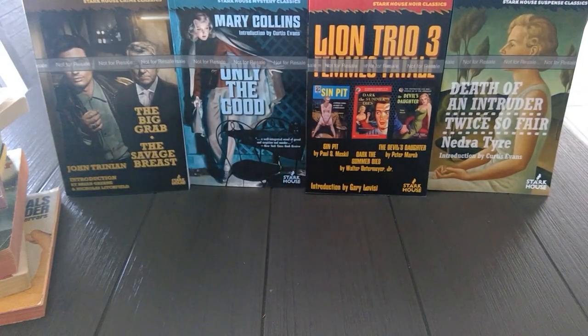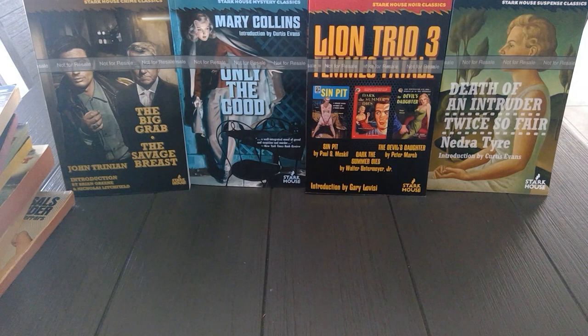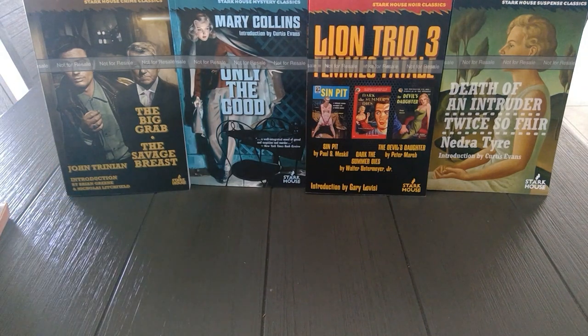So there you have it — all the videos, photos, and the haul of what I found in Micanopy, Florida. Be sure to follow on YouTube, follow on Facebook, and again, paperbackwarrior.com. Thanks for watching.